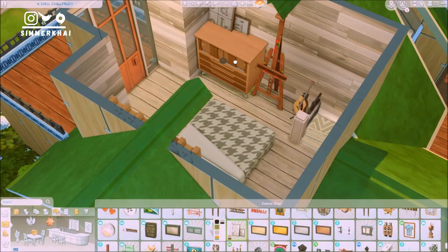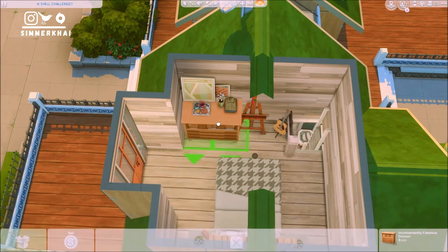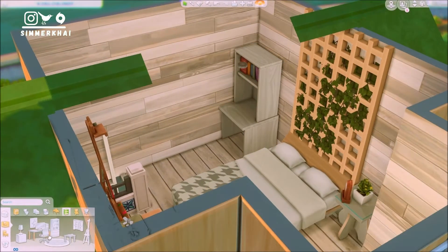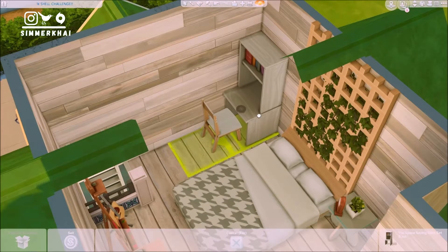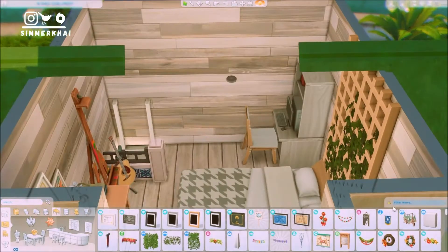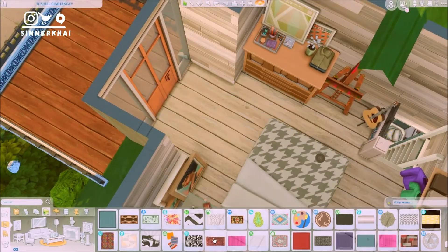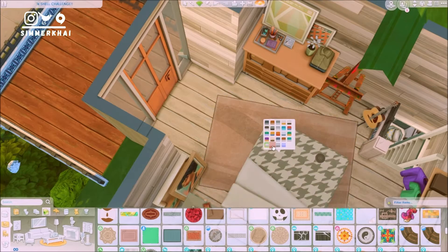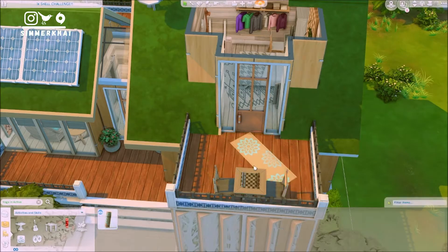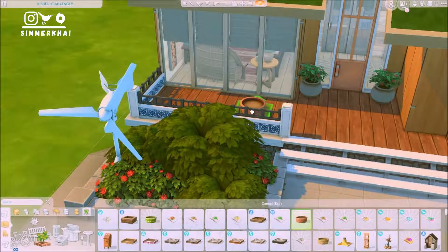This bedroom also has an art easel and a balcony on top, where I'll be putting a chess table and a yoga mat. I imagine one of the Sims — a woman living here — is very much the boho type of person who loves yoga. The bedroom also has a guitar for some activities and I managed to squeeze in a study table. I decided to put a shelving unit from the base game which contains a men's and women's clothes rack. I imagined the couple was on a tight budget, so they used a coat rack attached to the wall.